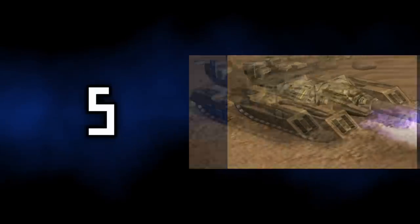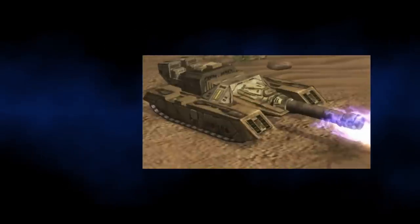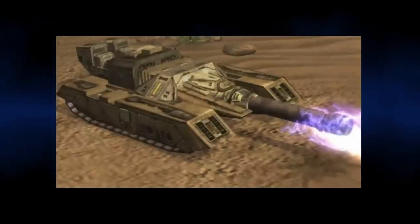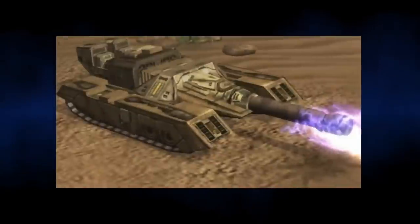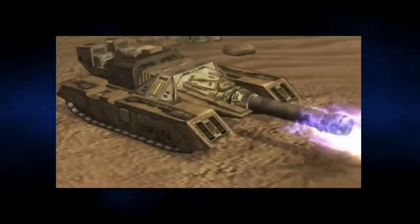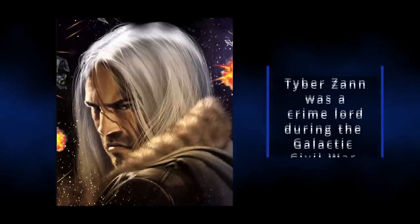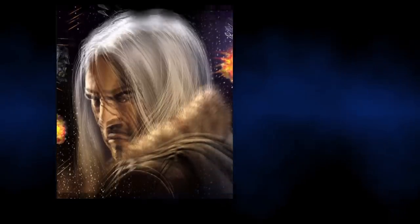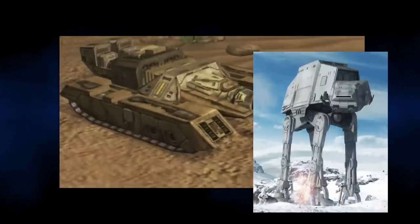At number 5, we have the MZ-8 Mobile Pulse Cannon, otherwise known as the Plasma Tank. This tank is probably more recognisable in today's world, with similar features to prototype tank destroyers such as the T-28 Super Heavy tank. Its low elevation would have allowed it to be concealed easily, whilst being harder to hit with returning fire. During the Galactic Civil War, this tank was used by Tiber Zahn to great effect, and in larger numbers, could even damage the heavily armoured AT-AT walkers.